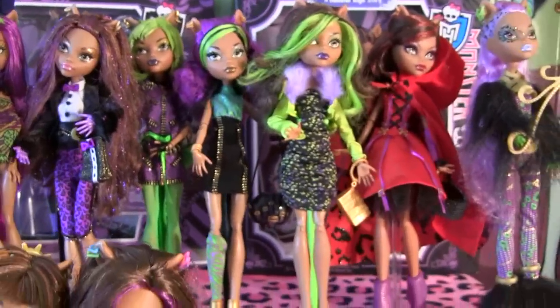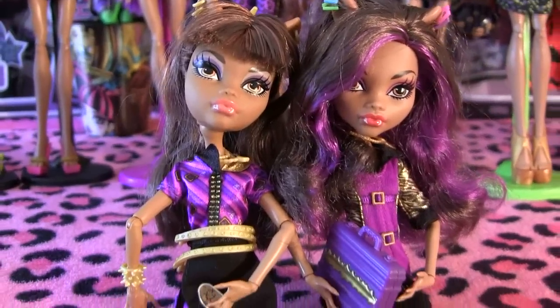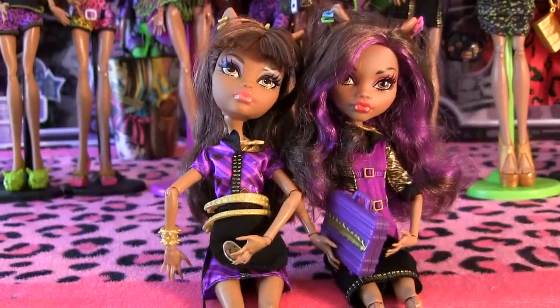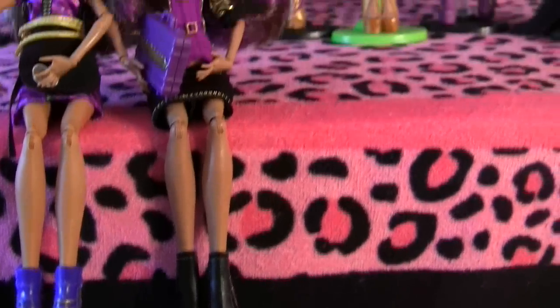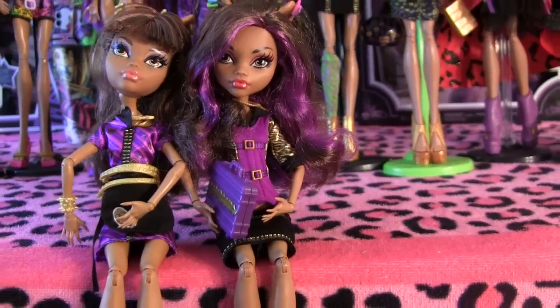Next over here at the bottom, I'll be showing you the Clawdeen Wolf for the Coffin Bean set — you have to buy the Coffin Bean set to get her. And here is a Clawdeen Wolf — she's just a Gloom Beach Clawdeen Wolf that I put in a fashion pack, so this is the Fashion Entrepreneur Fashion Pack. I think it's really cute.